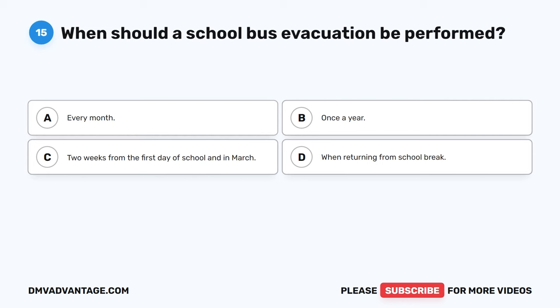Question 35: When should a strobe light be used on a school bus? The correct answer is B, during limited visibility. Strobe lights are used to alert other motorists that a school bus is in proximity. This is especially important in adverse weather conditions such as rain, fog, and snow.